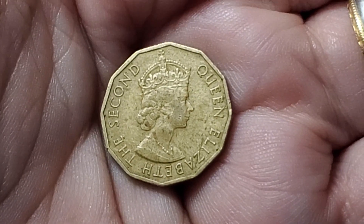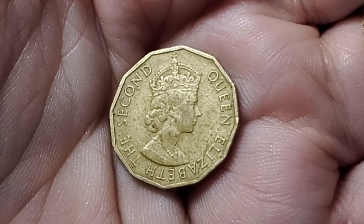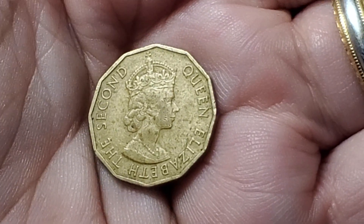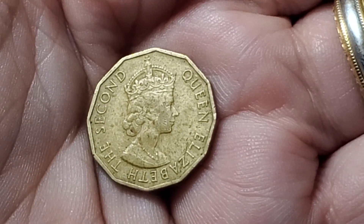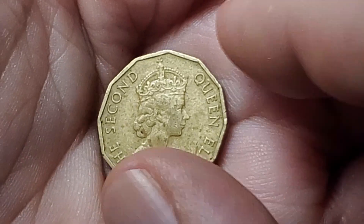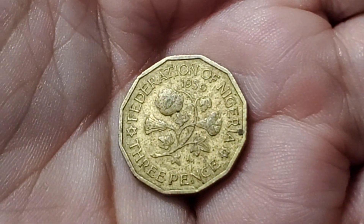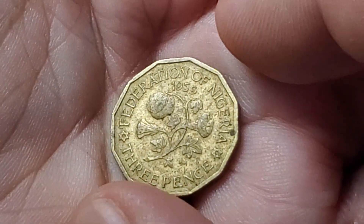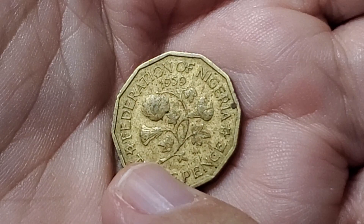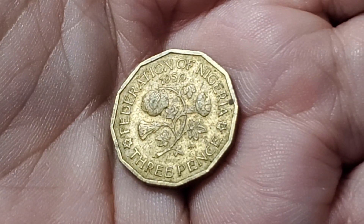When you first see this coin, you might think it could be a three pence from Britain, but it is another one from a country ruled by Britain. It does have the portrait with the crown that is only used for territories that they ruled over, and it says Queen Elizabeth II around the edge. If it was the British version of the three pence coin, it would have several more characters in Latin. This coin is also thinner than a British three pence. This one is from Nigeria, from 1959. I think it's interesting that it has a Star of David on it. This one is KM3.